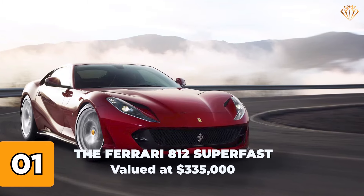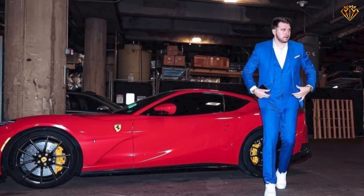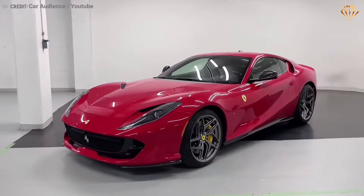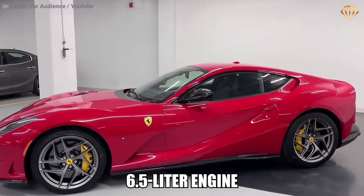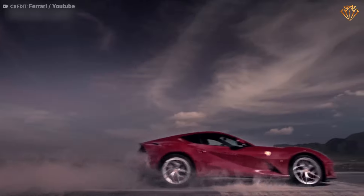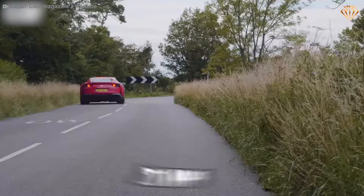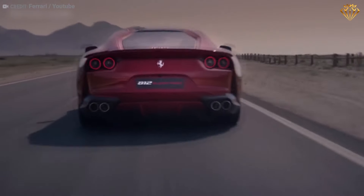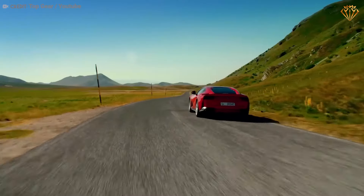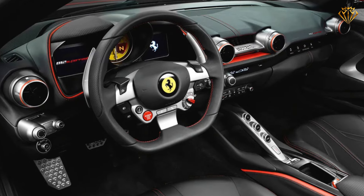Number 1: The Ferrari 812 Superfast, valued at $335,000. Topping the list is the Ferrari 812 Superfast, a pinnacle of automotive engineering. This front-engine V12 supercar is powered by a 6.5-liter engine delivering a jaw-dropping 789 horsepower and 530 pound-feet of torque. The 812 Superfast boasts a top speed of 211 miles per hour and can accelerate from 0 to 60 miles per hour in just 2.9 seconds. Its design is both elegant and aggressive, with sculpted lines, advanced aerodynamics, and a luxurious interior featuring the finest materials and cutting-edge technology.